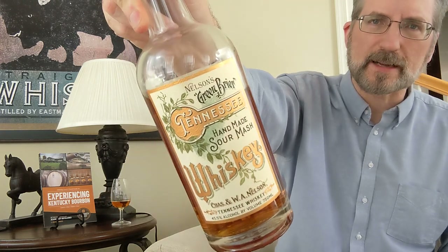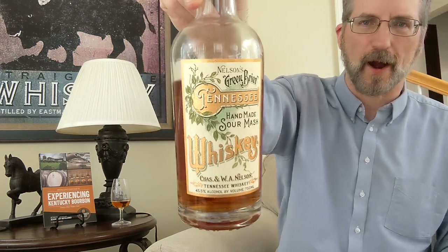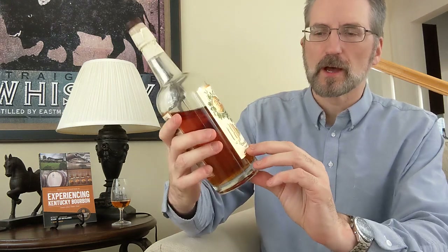If you're looking at that label and wondering how you know that's Nelson's Greenbrier, you'll look on the shelf and it's kind of hard to read, but that is actually very close to the original label they came up with. Andy Nelson told me that by law, they have to put the words 'Tennessee Whiskey' somewhere in a more official capacity, and that's really one of the only changes to this label.